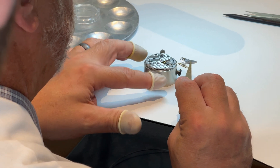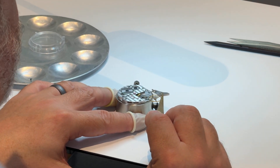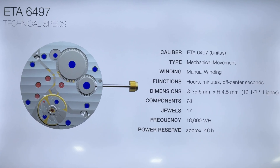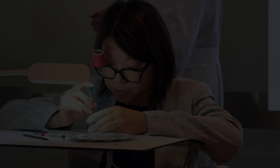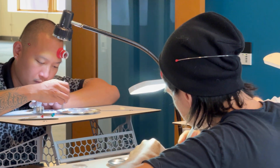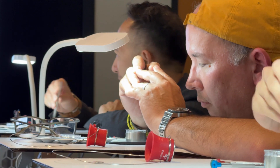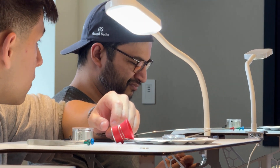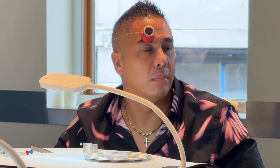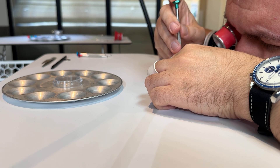Now it's time to take a closer look at the movement itself — the ETA 6497, a mechanical, manual-winding beauty whose heart ticks at 18,000 vibrations per hour and will continue to tick for at least 46 hours when fully wound. Seasoned watchmakers will recognize this as the same movement they themselves likely practiced on when they first started watchmaking school — a cool fact, as this course could have been the start of a new career for many attendees. And with that, we take all our theoretical knowledge and begin the hands-on portion of the course.